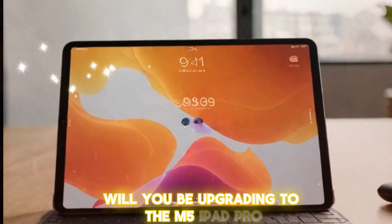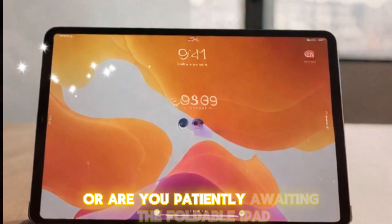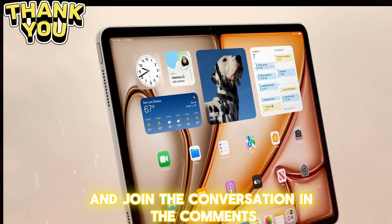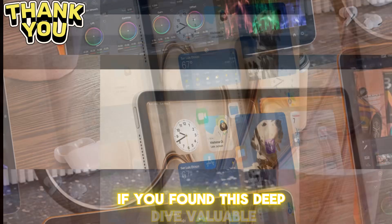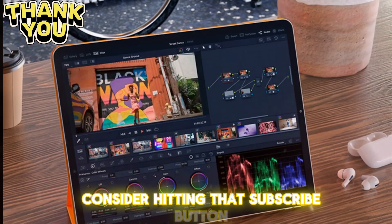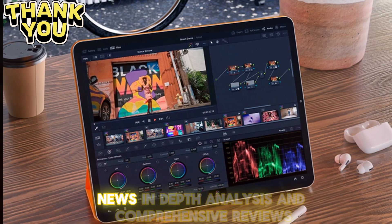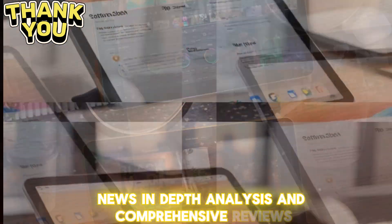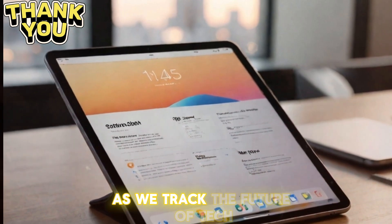What are your thoughts on Apple's long-term iPad strategy? Will you be upgrading to the M5 iPad Pro, holding on to your current model, or are you patiently awaiting the foldable iPad revolution? Share your insights and join the conversation in the comments below. If you found this deep dive valuable, consider hitting that subscribe button — we're constantly bringing you the latest Apple leaks, news, in-depth analyses, and comprehensive reviews. We'd love to have you along for the ride as we track the future of tech.